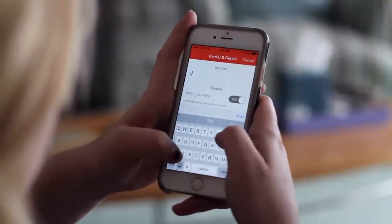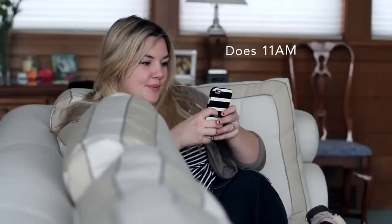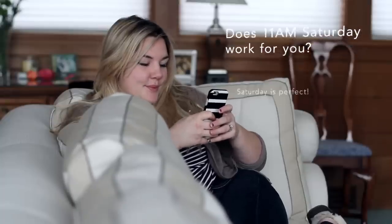Dolly is a fast, easy and affordable way of moving your stuff. Tell us a few details about what, where and when you need something moved and we'll provide a price instantly.